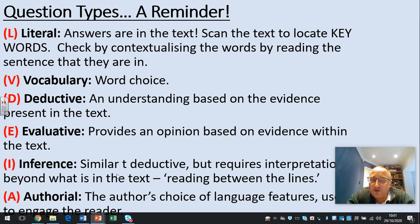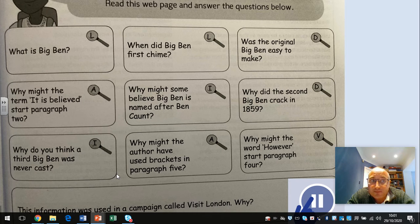Or, for real — why has the author chosen this language to engage the reader? Your questions: What is Big Ben? When did Big Ben first chime? Was the original Big Ben easy to make? Why might the term 'it is believed' start paragraph two? Why might some believe Big Ben is named after Ben Conn? Why did the second Big Ben crack in 1859? Why do you think a third Big Ben was never cast? Why might the author have used brackets in paragraph five? Why might the word 'however' start paragraph two?